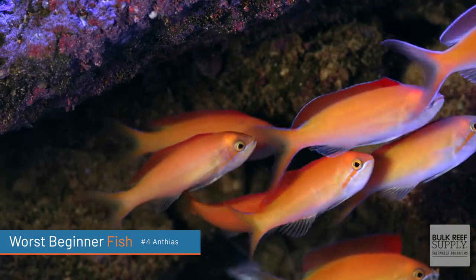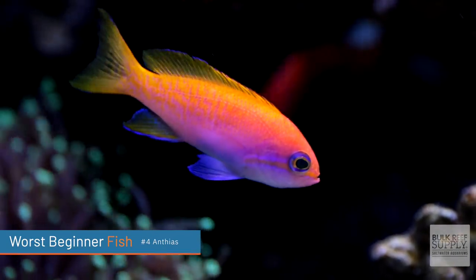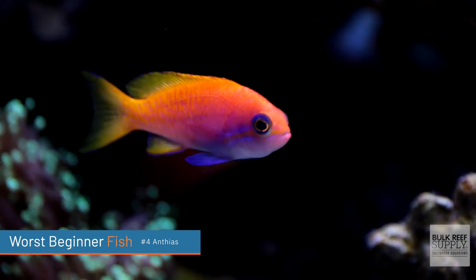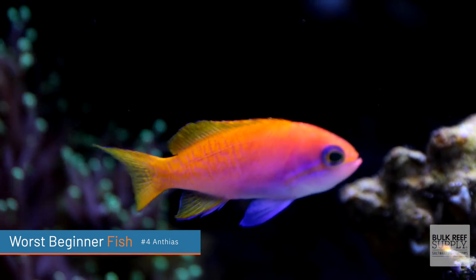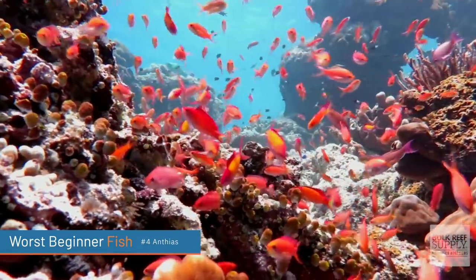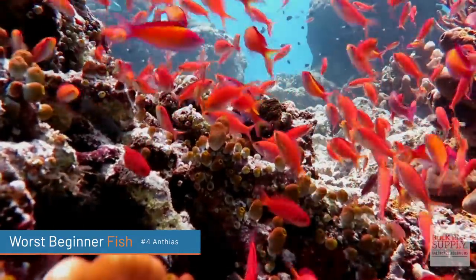Not only that, but they need a larger tank. They're a schooling fish and they probably need at least a 120-gallon tank, though a slightly smaller tank could work. The last thing is they need to eat constantly — you can't just drop in some pellets twice a day. They like to eat really small foods throughout the entire day, because that's what they do in the reef in their natural environment. That means feeding them four or five times a day with really high-nutrient foods. Unless you're home a lot and have money to spend, stay away from them.